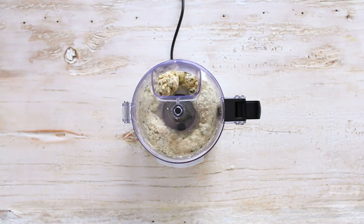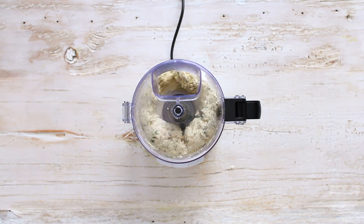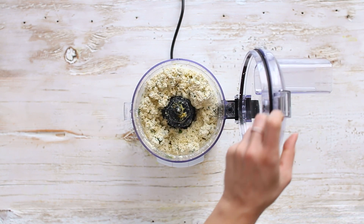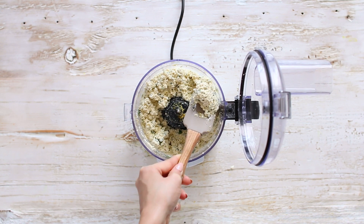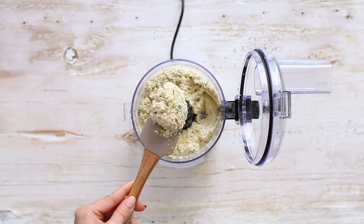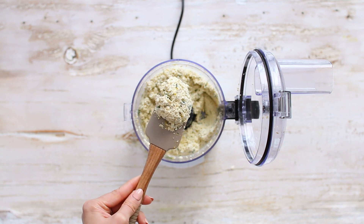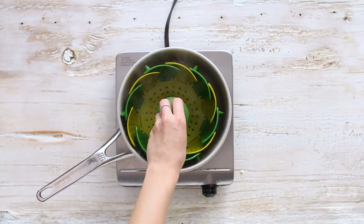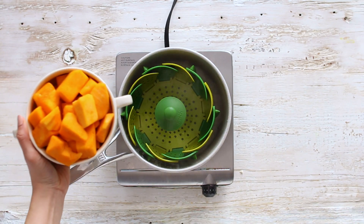Process this until you get a nice smooth ricotta-looking texture. This legit looks like the real deal — it really does taste and look like real ricotta cheese. We're going to set that aside and start with our butternut squash sauce.